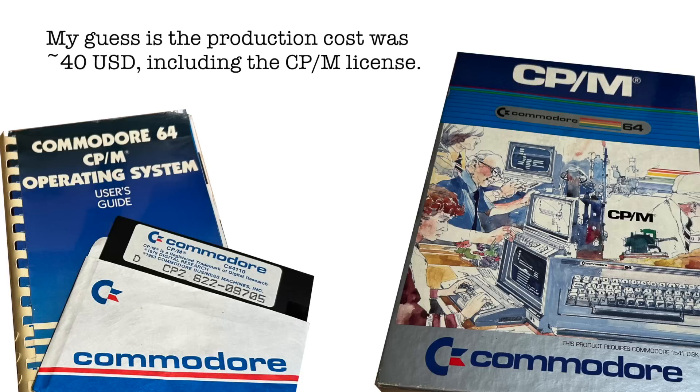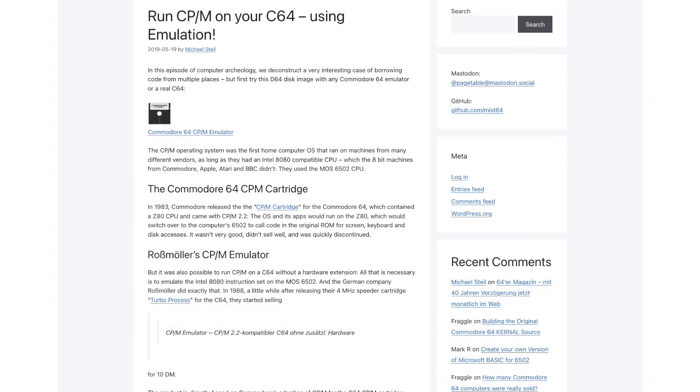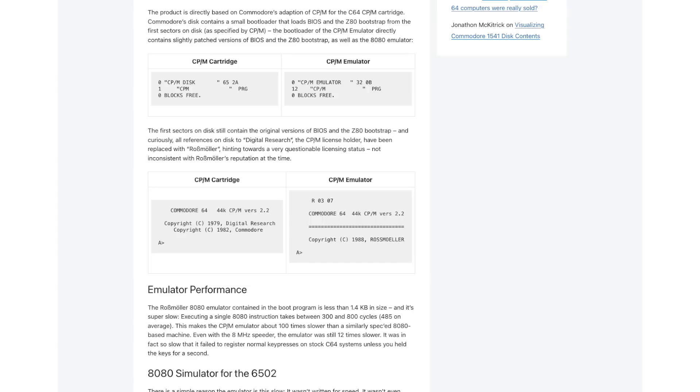Take into account that the C64's production cost was said to be around $135 US, roughly 22% of the sales price. I'm pretty certain if the CPM package sold for an overall $130, then production cost would not exceed more than $40 overall. For those wanting to try CPM on the C64 without the original gear, there was a CPM emulator by the German company Rossmüller which didn't require a physical cartridge and sold for only 10 Deutschmarks in 1988 — however, it appeared to be an unlicensed rip-off. I won't go further into this today, but I'll put the link in the description.